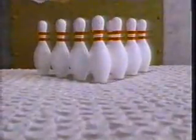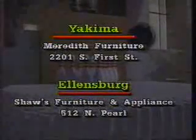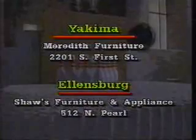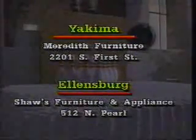To demonstrate the uniqueness of a Beautyrest mattress by Simmons, we're dropping the ball on the competition — that is. Only Beautyrest uses individually pocketed coils to help assure you undisturbed sleep, no matter what's rolling around next to you. Beautyrest by Simmons: the do-not-disturb mattress. See your Simmons Beautyrest dealer in Yakima at Meredith Furniture, 2201 South 1st Street; in Ellensburg at Shaw's Furniture and Appliance, 512 North Pearl.